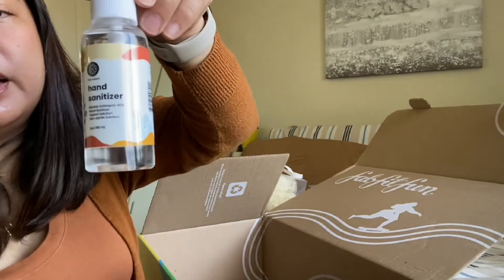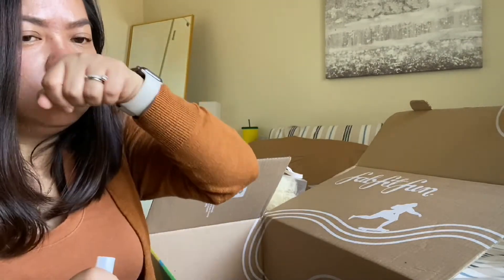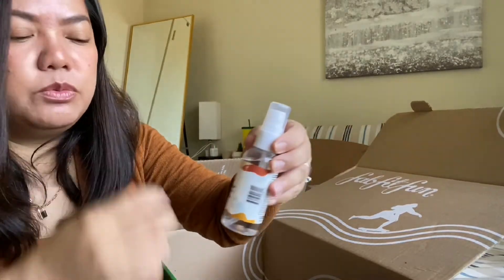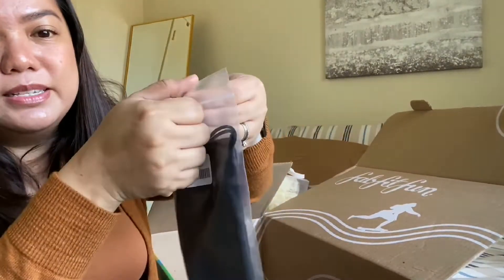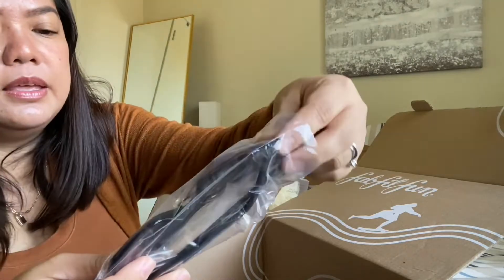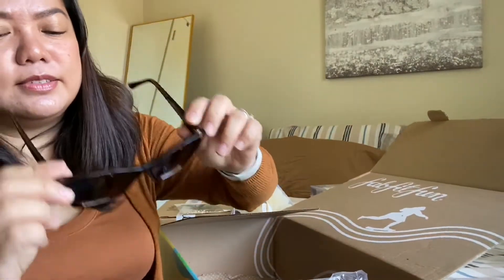I also got a hand sanitizer — only $5 from $8 — but I don't like it, it's very alcohol-y. Then, I got some shades! The Stylish Cat Eye Sunglasses by Vince Camuto. Let's try them out — nice! I think I like it. This one was only $27.99, originally $65.